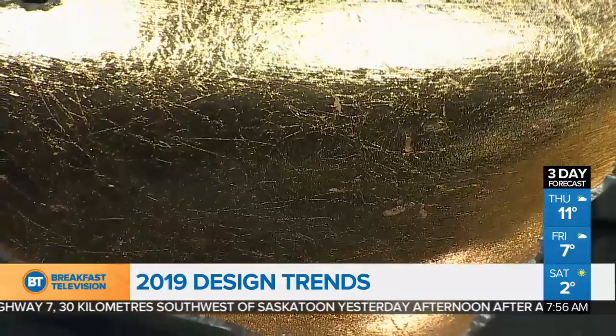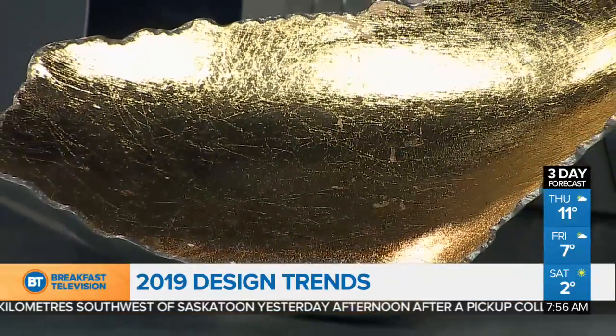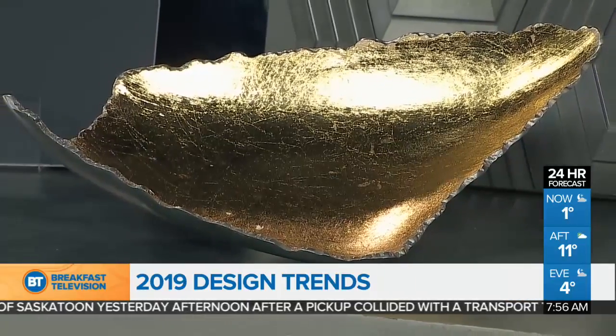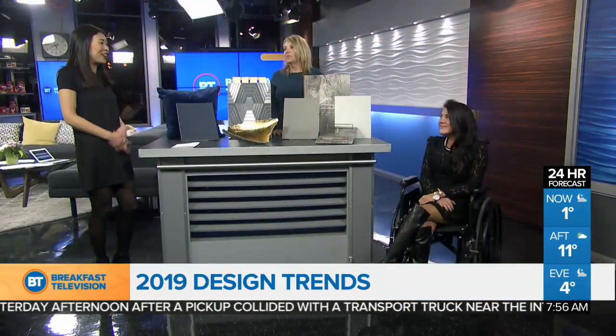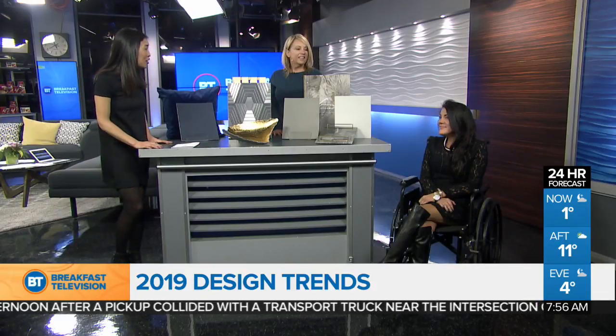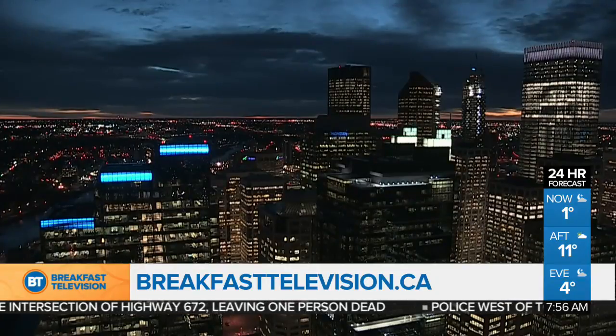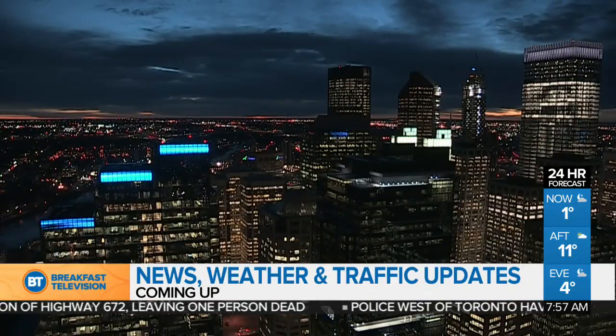People think you can't mix metals, but as you can see in this piece, you can. People are sometimes scared to introduce gold because they've already got chrome or silver, but don't be afraid — throw it in there. It's just like jewelry: gold really is bright and catches everybody's eye. Thank you so much for getting us all caught up with the design trends for 2019. Do stick around — we have more updates on news, weather, and traffic coming up after the break.